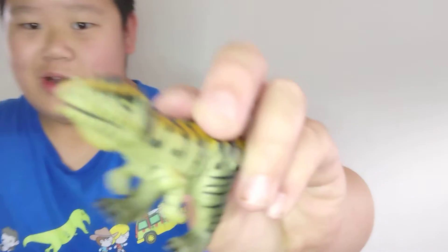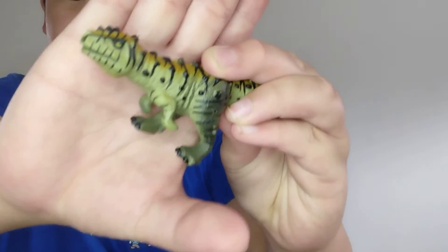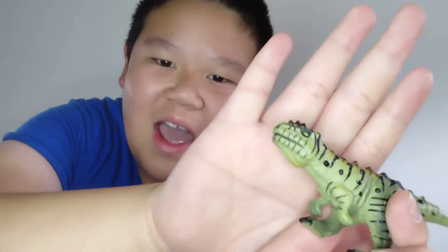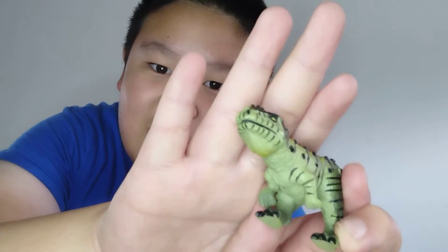I apologize for the long wait. Anyway, let's get back to the Alioramus. I did a video on this on my second channel, but that got deleted. Look at that — the Alioramus has three fingers. I thought it always had two fingers, but this one, which is made by Disney, has three.